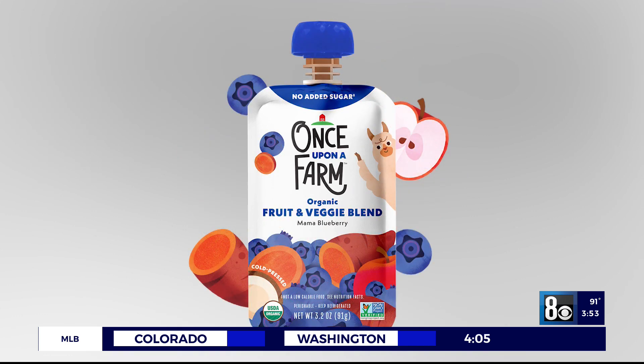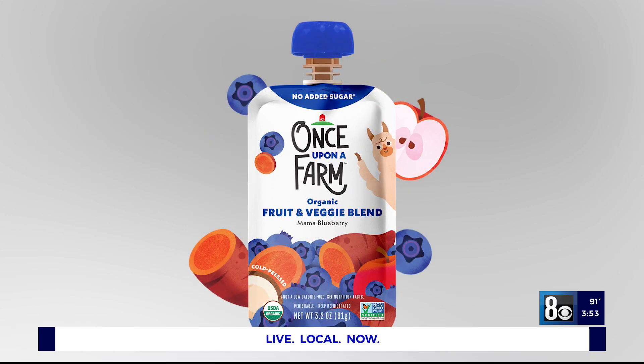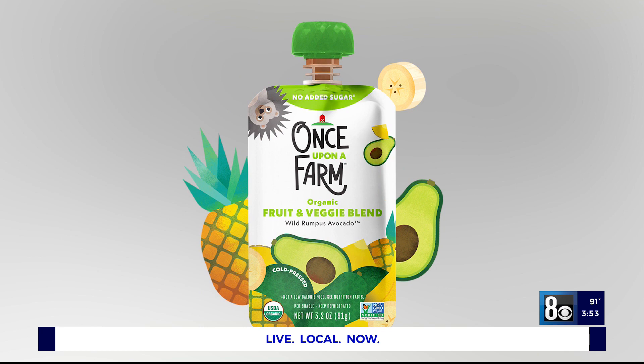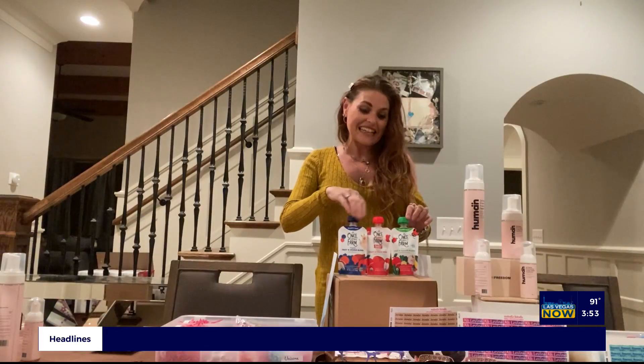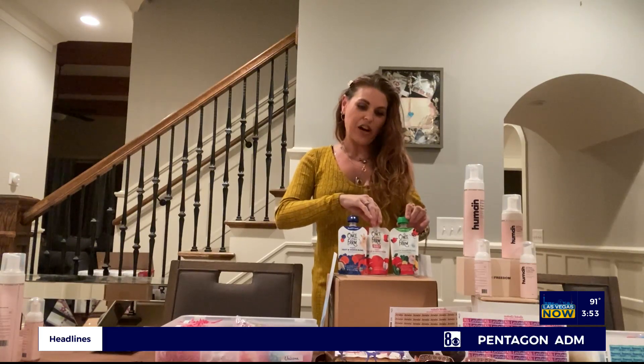I love that they're healthy, and I know kids are getting a good snack — or sometimes even a meal replacement on a busy day when the kids don't want to eat — and I know they're still getting the nutrients that they need. You can check them out at onceuponafarm.com.